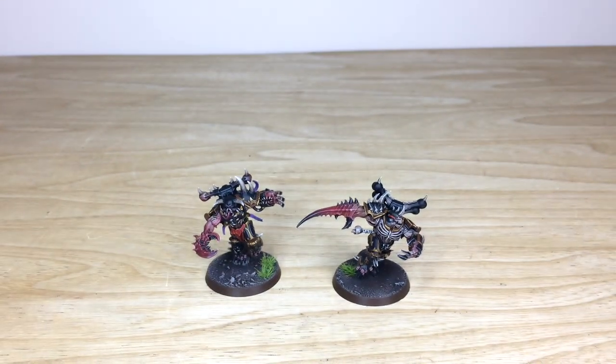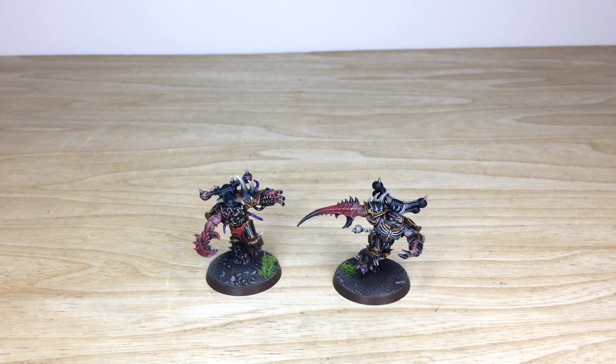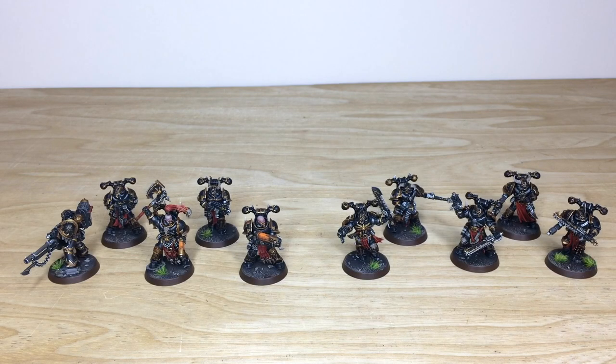Coming up next we have all 10 Chaos Space Marines, plus two Obliterators and the Daemon Engine, so stick around. Up next we have all of the Chaos Space Marine infantry from this force — 10 Chaos Space Marines in front of you.